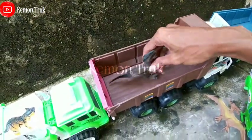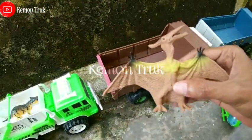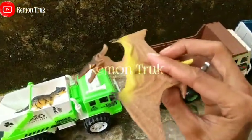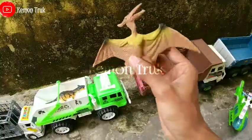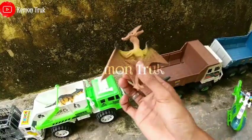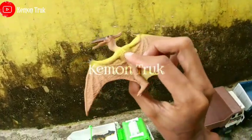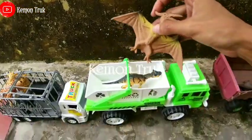Nah lihat teman-teman, ini ada pterodactyl! Dinosaurus yang bisa terbang. Wow punya sayap dia ya, wih bisa terbang seperti burung. Keren sekali!